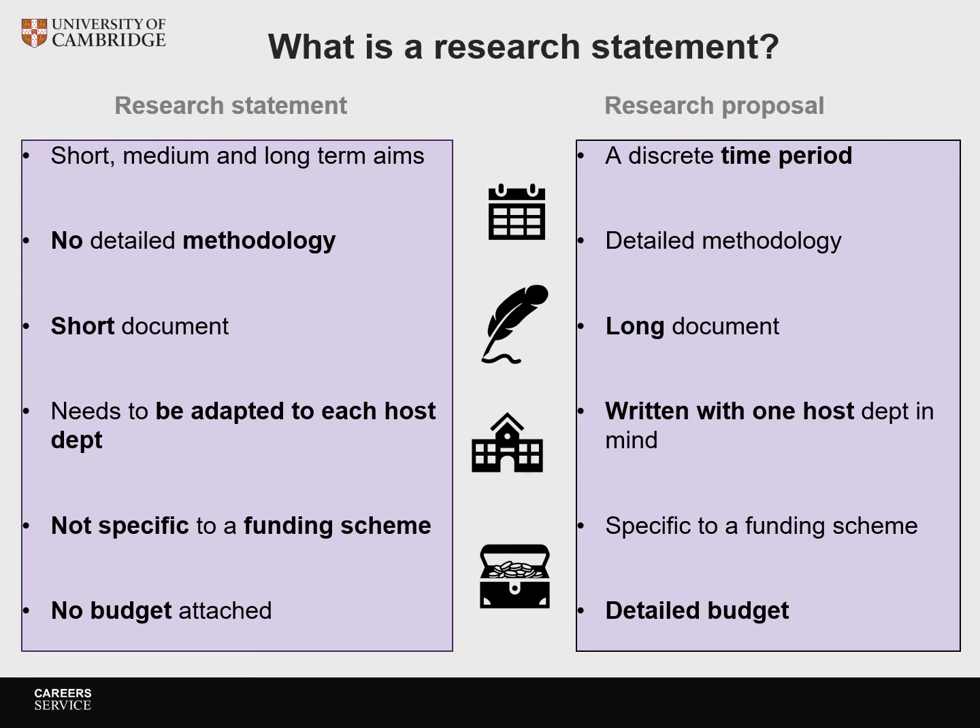We hope you've enjoyed the first video. Please join us for the second video, where we'll discuss and analyse how to write an effective research statement.